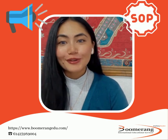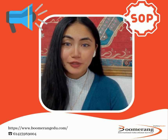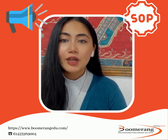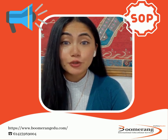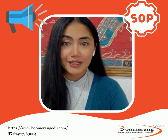Hello everyone, today I am going to talk about SOP and its importance. Statement of Purpose or SOP is one of the most important documents you will need to submit along with your application when applying to an Australian university. A well-written SOP will help you stand out and lead you to get admission in your desired course and college here in Australia.